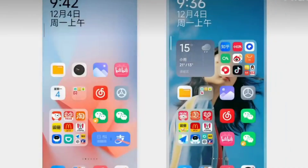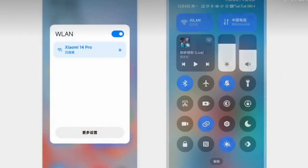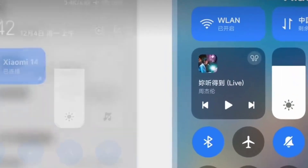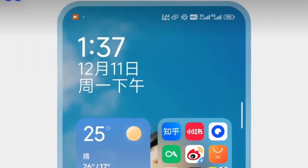With HyperOS 3.1, actions that move across screens or devices should work more smoothly. This is useful for users who switch between several Xiaomi products during the day.